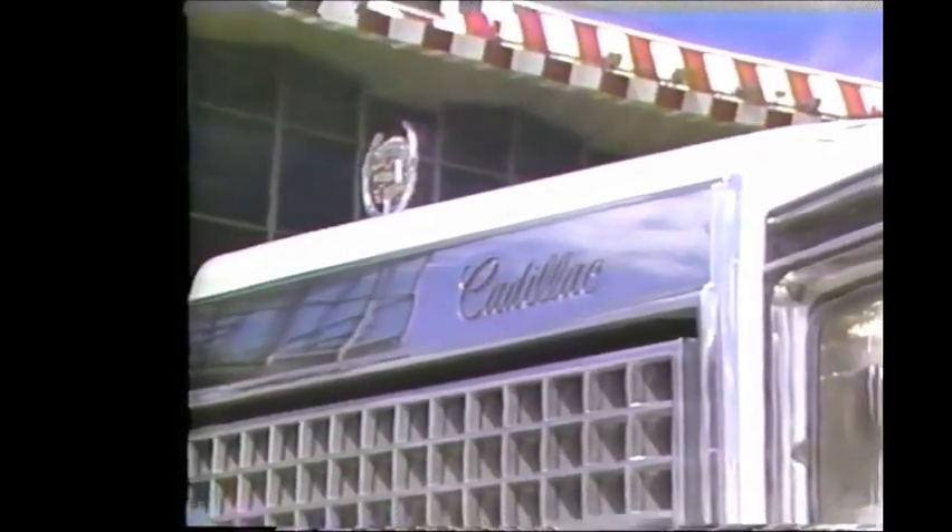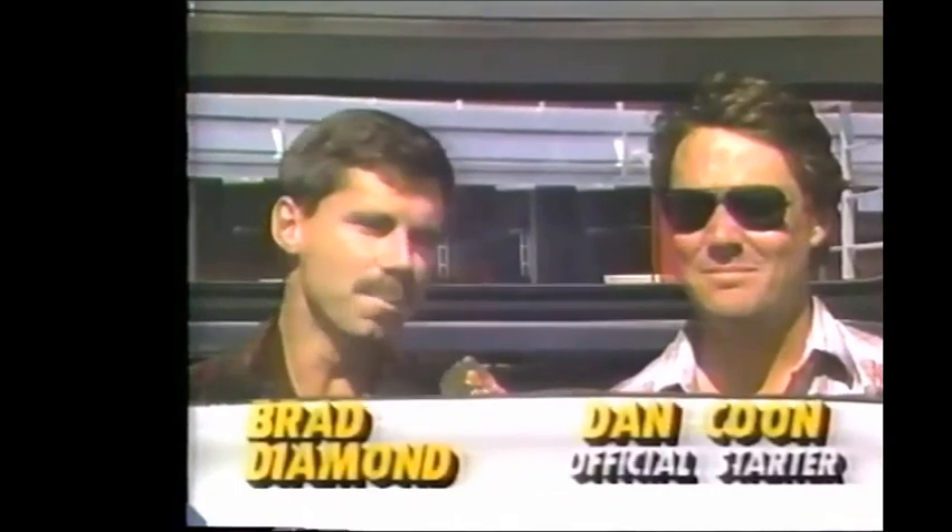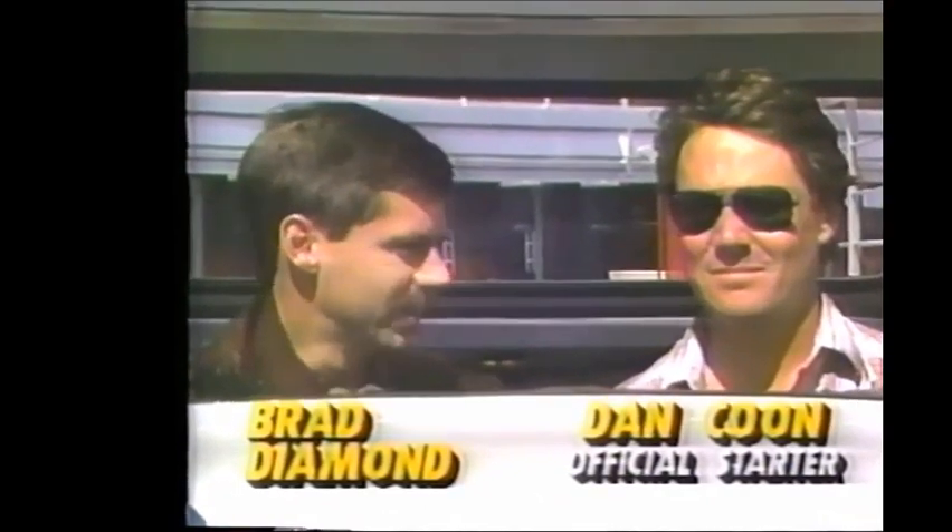You're looking at a Brougham Cadillac, but this is not the kind of car you're going to find in your neighborhood. I am sitting right now in the official starting car at Pompano Park, and with me is our official starter, Dan Kuhn. Dan, tell me about this car, because you're the starter,